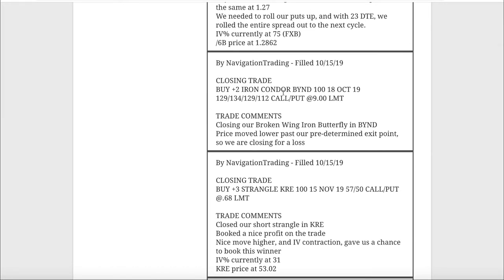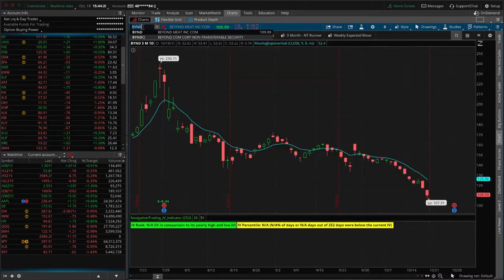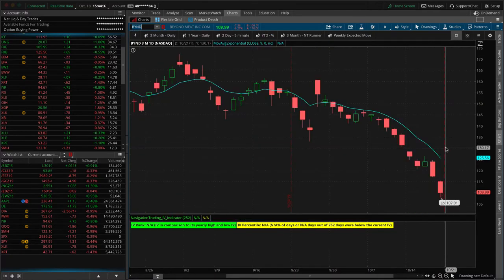Next was an unfortunate closing trade in Beyond Meat. We had a broken wing iron butterfly - not an earnings trade - but the price kept moving lower. We closed it out for a loss. If you zoom in on the BYND chart, we put it on on 10/10 and took it off on the 15th. It just continued to slide - dropped over 12% in three days. You're not going to win that battle when doing delta neutral or range-bound trades with a move like that.